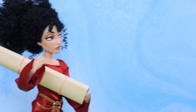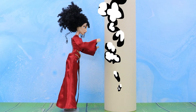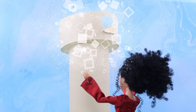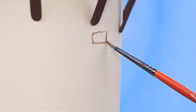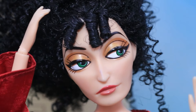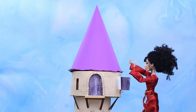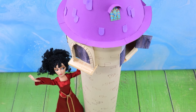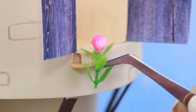Matka Gertruda przyniosła papier — jej magia sprawiła, że rolka jest wielka. A wieża dostała platformę widokową. Tu są drzwi — narysuj cegłę. Co jeszcze dodać? No tak — prawie zapomnieliśmy o dachu. Matka Gertruda się postarała. Wieży porastają pnącza — ta wieża wygląda jak z bajki.